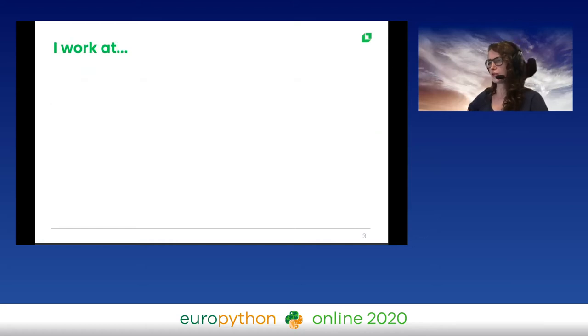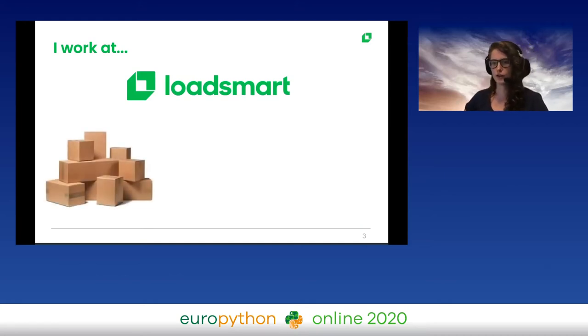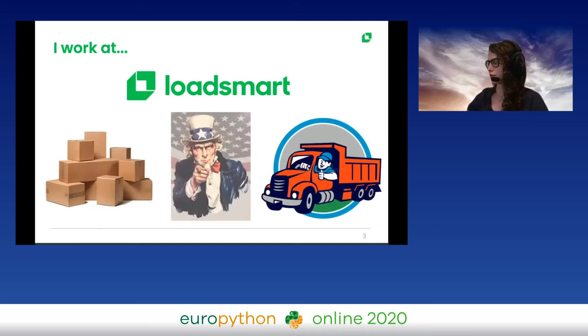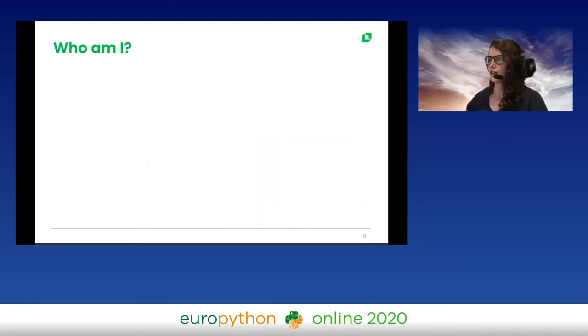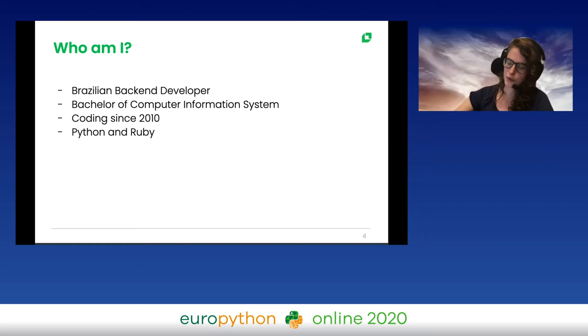Let me give some context. I work at LoadSmart. It's a logistics company that connects companies that have loads to be delivered with carriers that have trucks and all the equipment to deliver those loads — everything in the United States. It's an American company and I work remotely. I am a Brazilian back-end developer with a Bachelor of Computer Information Systems. I've been coding since 2010 and most of my experience is with Python and Ruby — three years with Python.